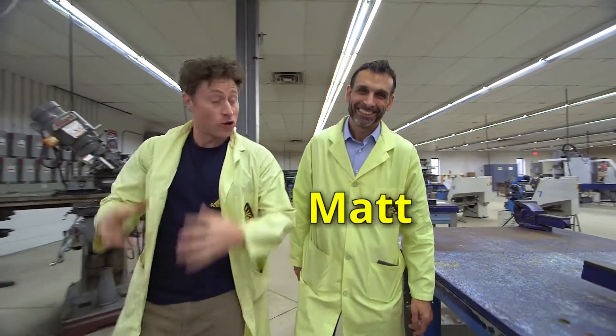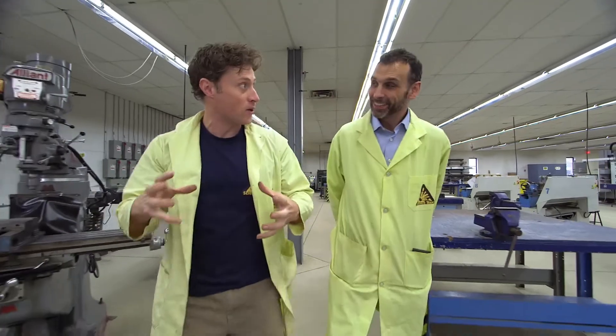This is Matt. He's from Job Master Magnets. You guys use lots of big magnets, right? That's right, we do. Awesome. So maybe you could help me max out this.